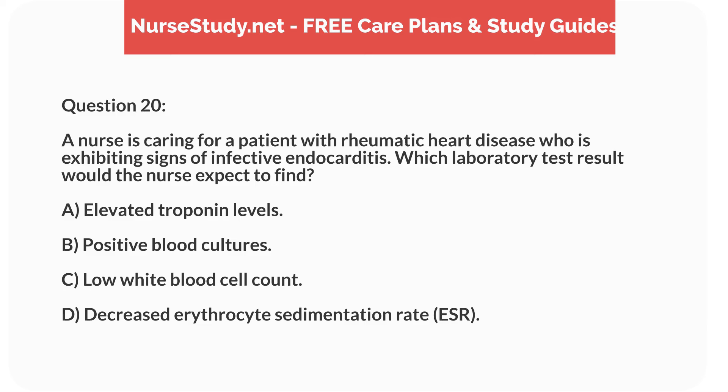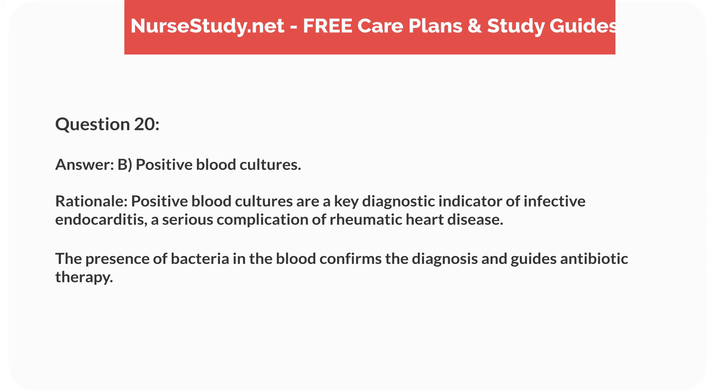Question 20. A nurse is caring for a patient with rheumatic heart disease exhibiting signs of infective endocarditis. Which laboratory test result would the nurse expect to find? Answer: B. Positive blood cultures. Rationale: Positive blood cultures are a key diagnostic indicator of infective endocarditis, a serious complication of rheumatic heart disease. The presence of bacteria in the blood confirms the diagnosis and guides antibiotic therapy.